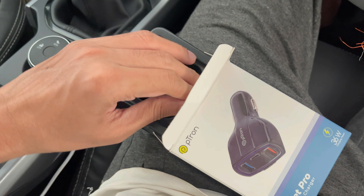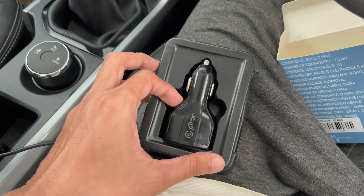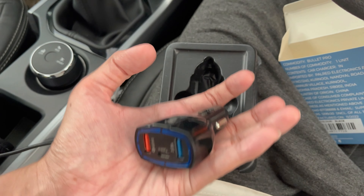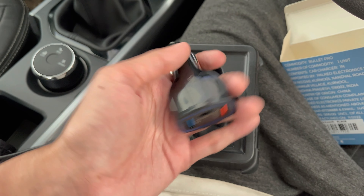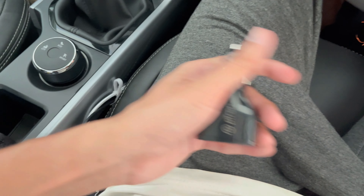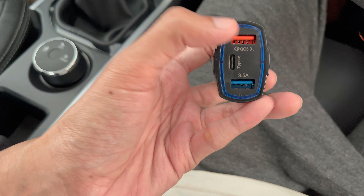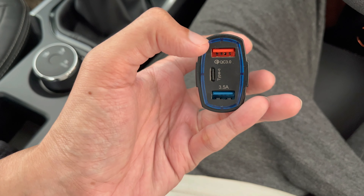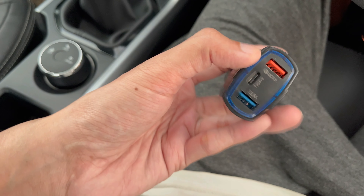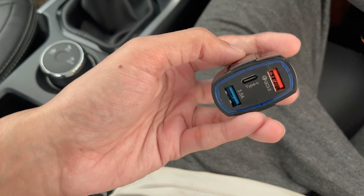Here there is one tray and inside the tray the Petron car charger has been placed. It is pretty lightweight. You can see there are two USB ports — one is labeled QC 3.0 and the other is 3.5A — and there is also a Type-C port.